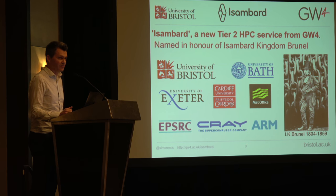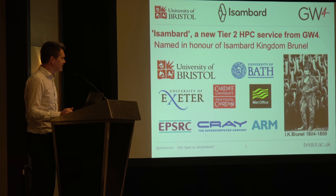We teamed up with the Met Office, who were very interested in trying this technology and could provide a home for the machine as well. We're funded by EPSRC, our main science research council in the UK. We've also involved ARM, and the reasons for that should become clear over the next few slides.